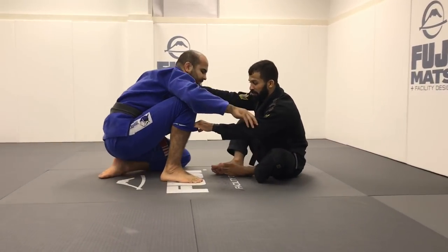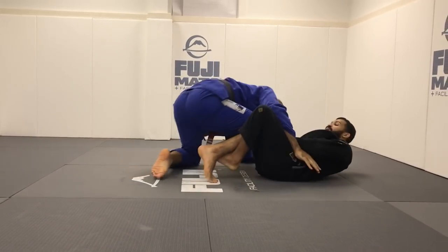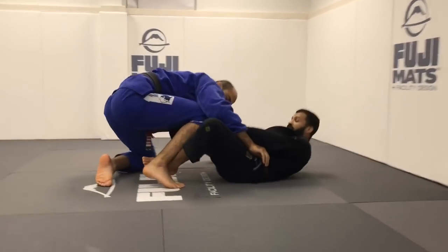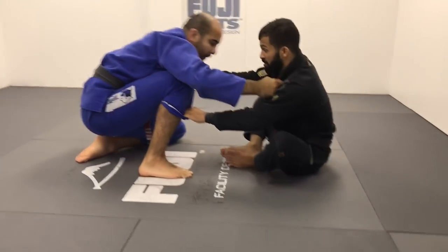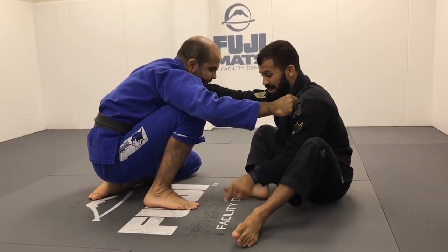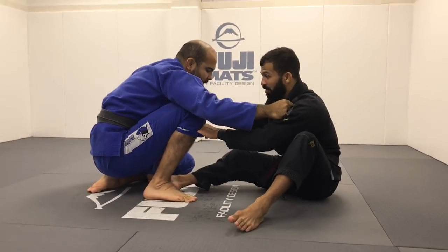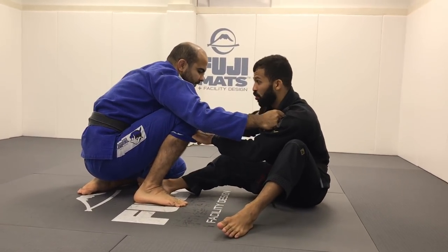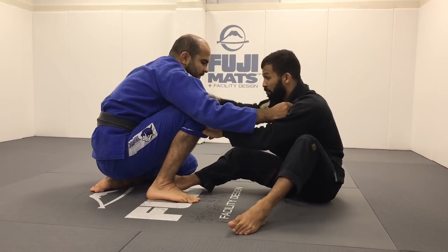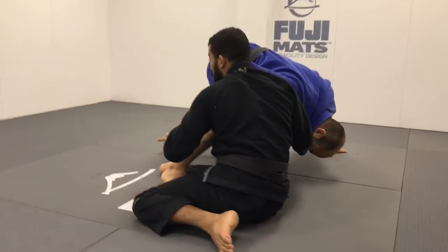Every time I have the cross collar grip and the pants control, if he tries to get engaged close with me, I'm gonna bring my foot to his hips to stop him and work from there. I have the cross collar grip and the pants control. I'm gonna bring my leg out and step my foot between his legs. Then I scoop my butt out to the side and break his posture all the way down to make him post that hand on the floor — that's what I need to find the angle.